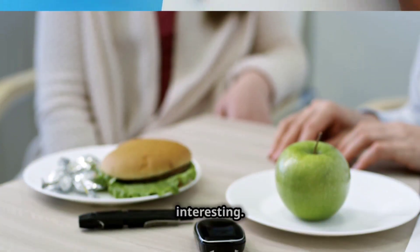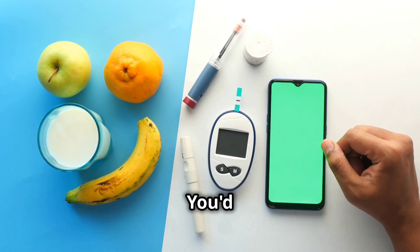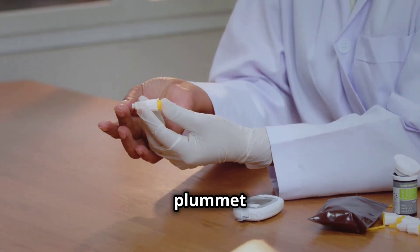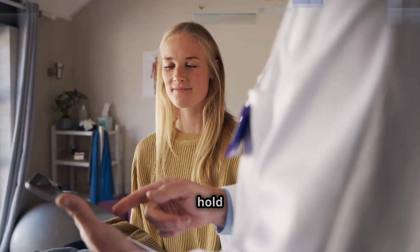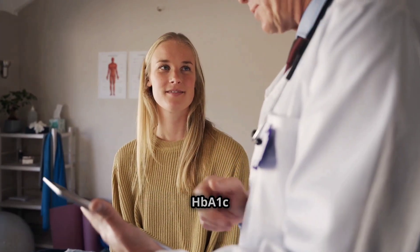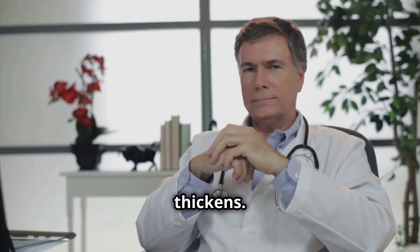But here's where things get a bit interesting. You'd think that with all this blood sugar stability, HbA1c levels would plummet on a low-carb diet. But hold on a minute. Sometimes, even with perfectly behaved blood sugar, that HbA1c reading might not budge as much as expected, or even creep up a bit. This, my friends, is where the plot thickens.